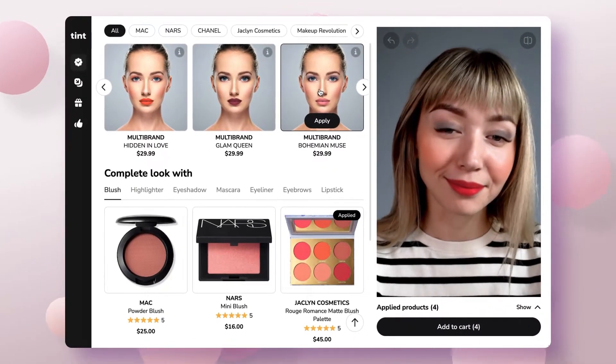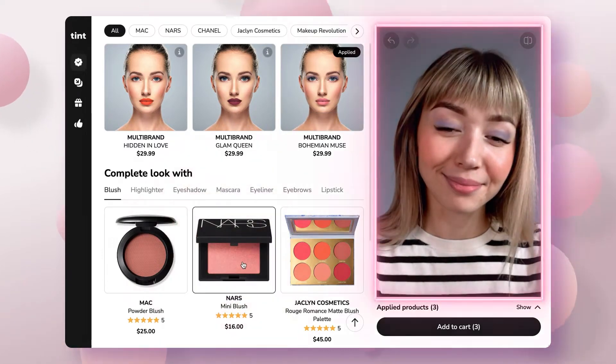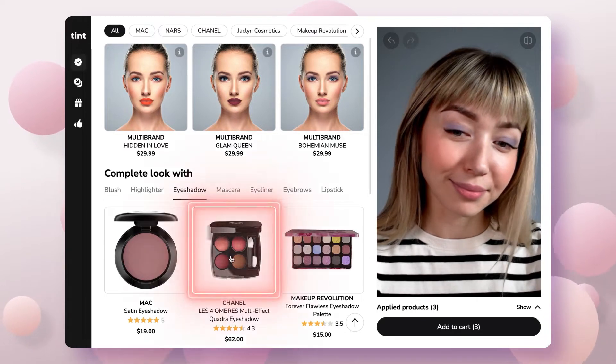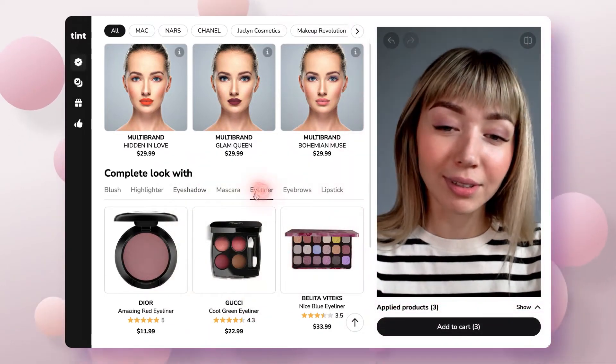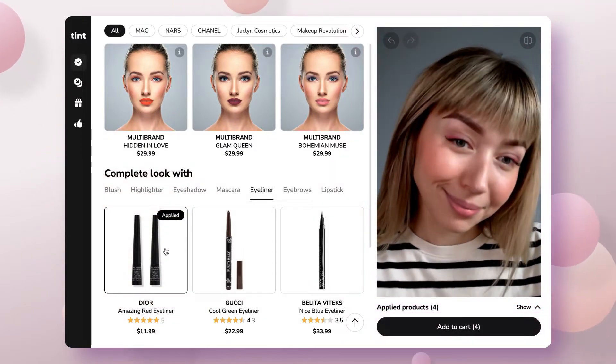Here are some ready-made looks for me, and the best part? All of my favorite brands. Below, I can adjust my makeup by applying other products or creating a custom look. With virtual products, I don't have to rinse off my makeup to apply a new one.